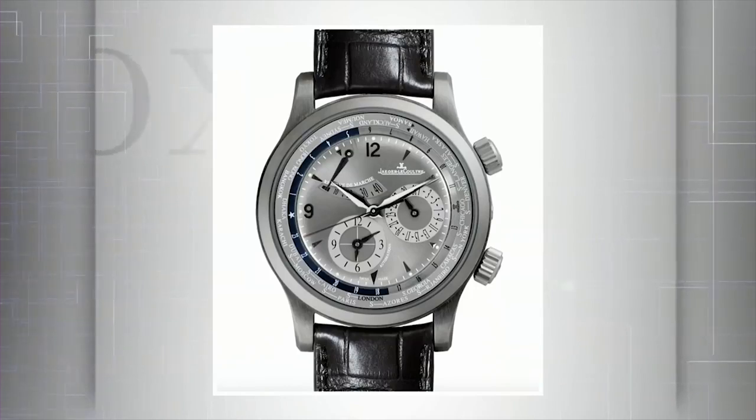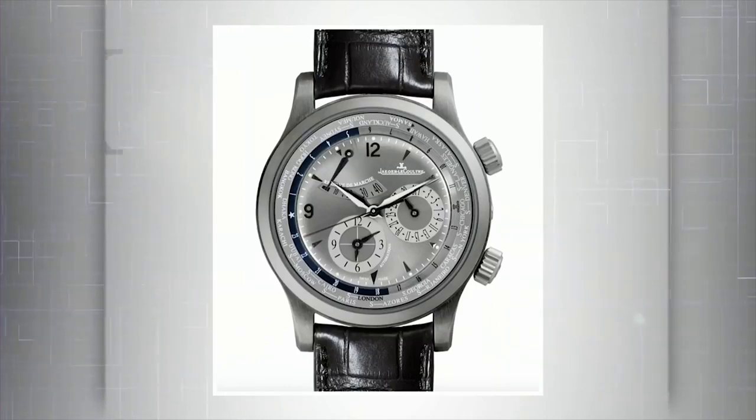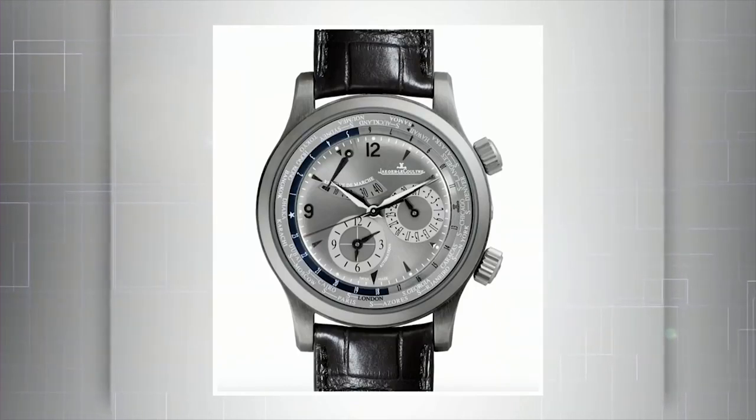As I like to say sometimes, if you were good in a past life, you come back as something better. The Jaeger-LeCoultre Polaris Geographic World Timer — now we're talking a Now Watch, a Today Watch.